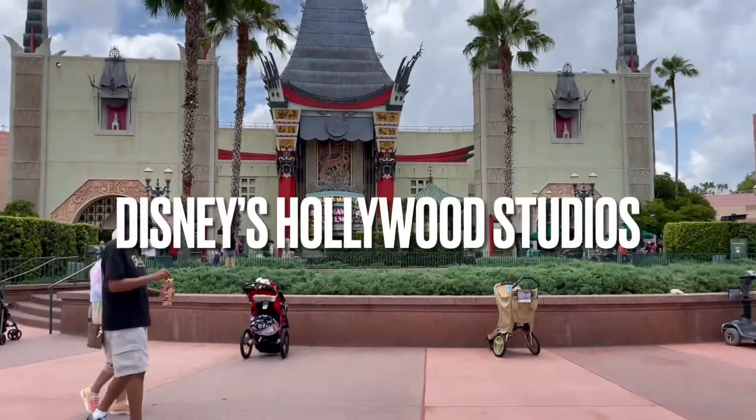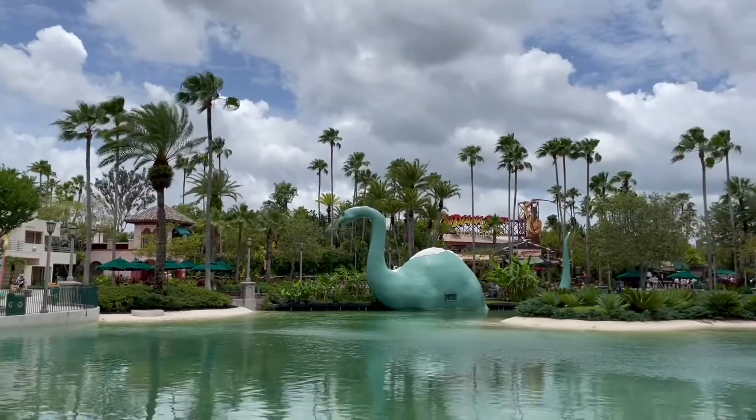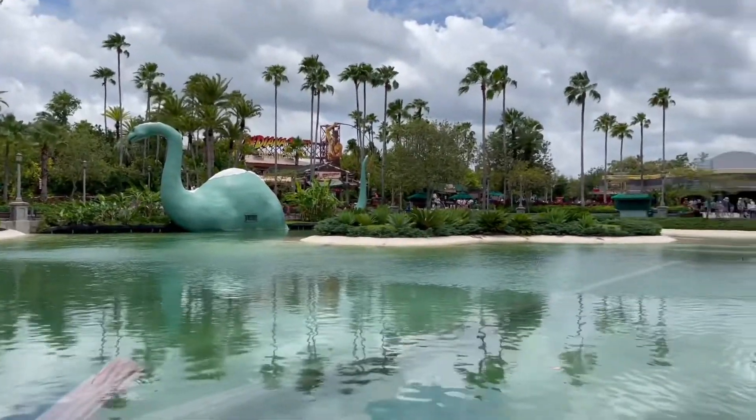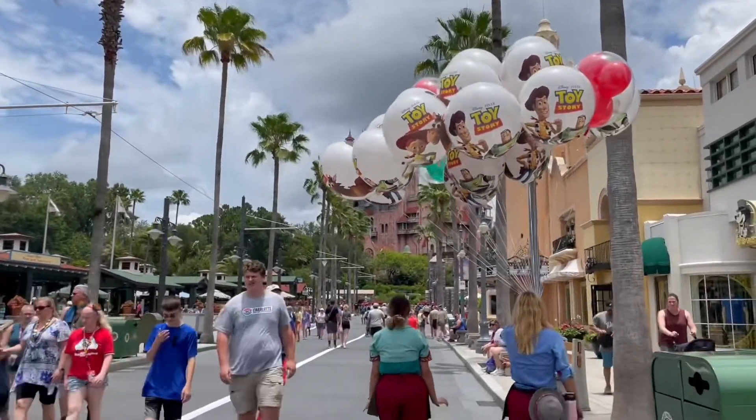Hi friends! Today we're at Disney Hollywood Studios! In this video, I'm going to share with you the different kinds of snacks you can only get at this park.